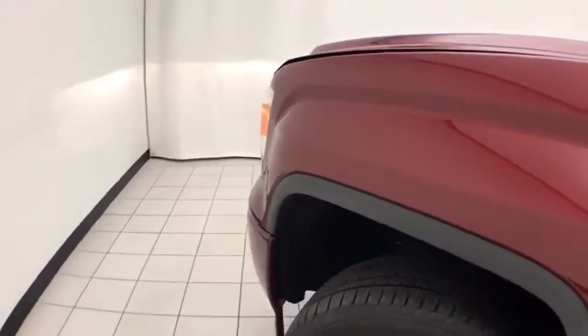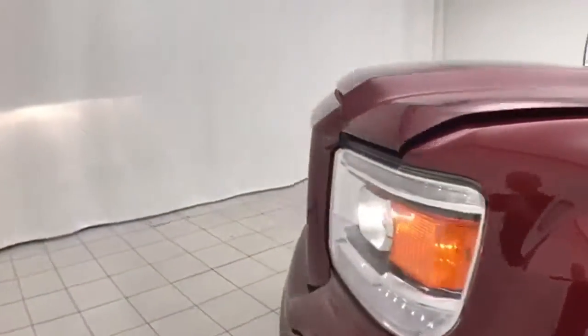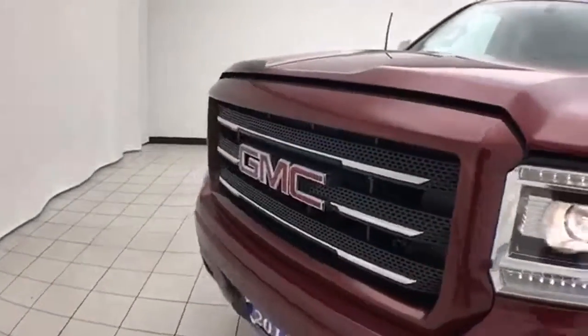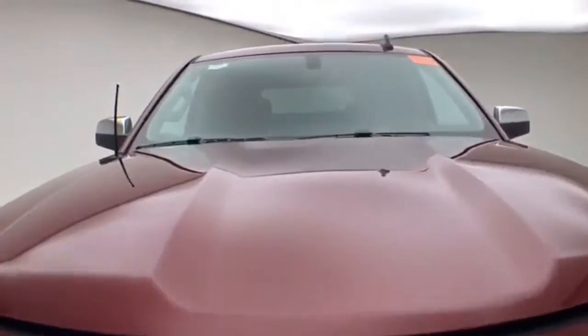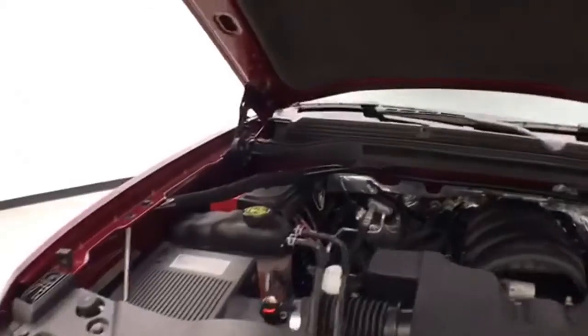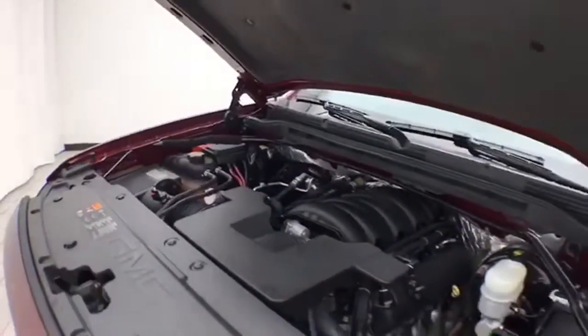Under the hood, this truck has a 5.3-liter V8 producing 355 horsepower. And it is just as clean under the hood as the rest of the truck.